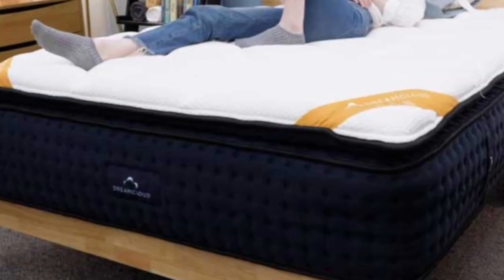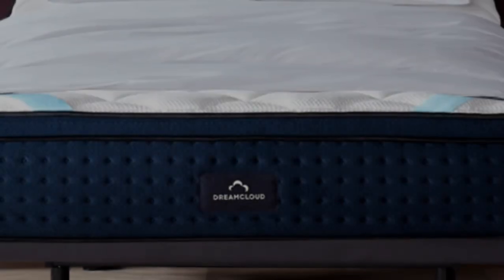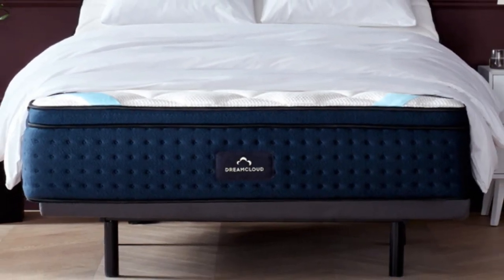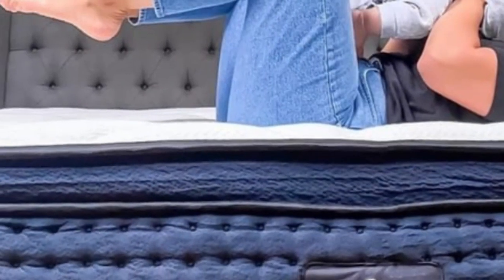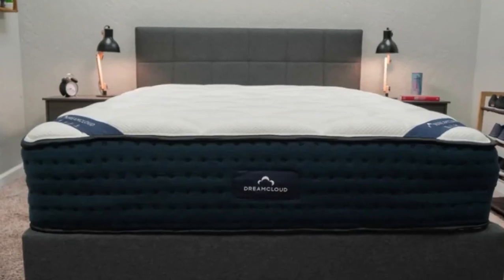What to keep in mind about the DreamCloud: Its innerspring coil layer gives the DreamCloud a bouncy, responsive feel. Fans of a slow-moving foam feel should opt for an all-foam mattress. Side sleepers won't find a lot of pressure relief on the DreamCloud, as its top comfort layer won't compress as much as a softer mattress would.